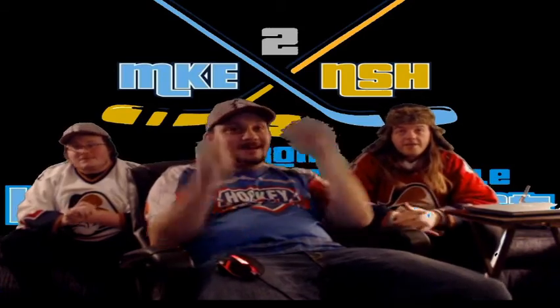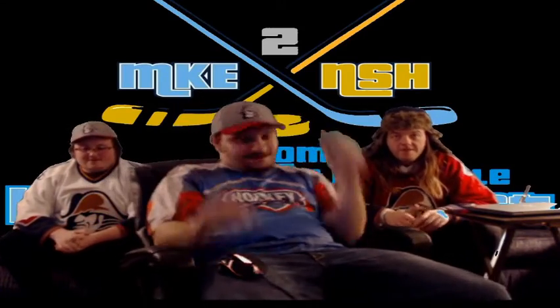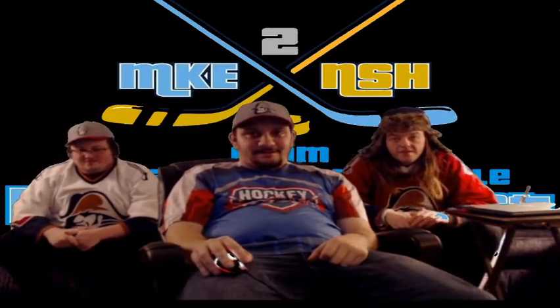Oh my god, you got it again! Doing a happy dance.